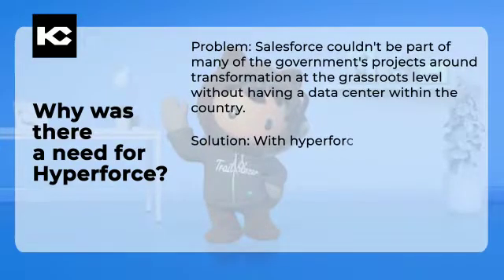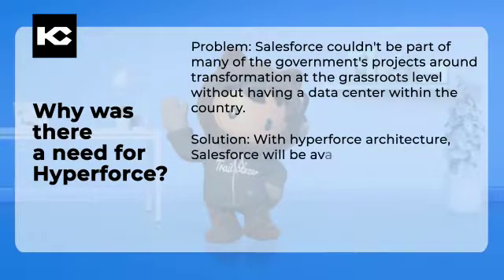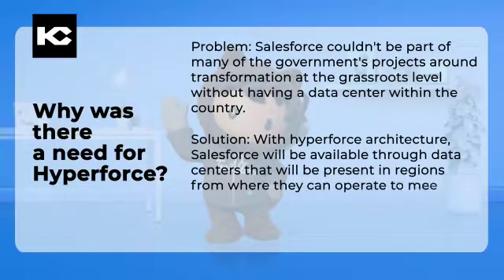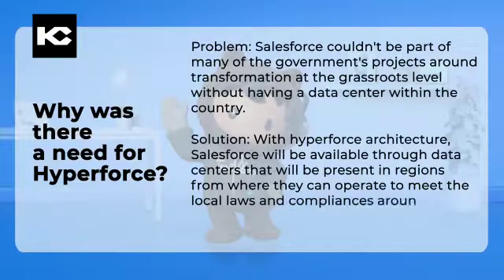Solution: With the Hyperforce architecture, Salesforce will be available through data centers present in regions from where they can operate, in order to meet local laws and compliances around data residency.